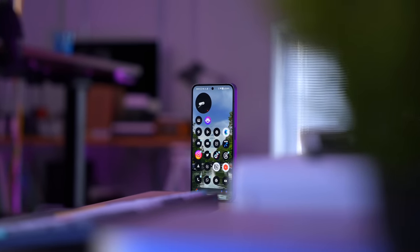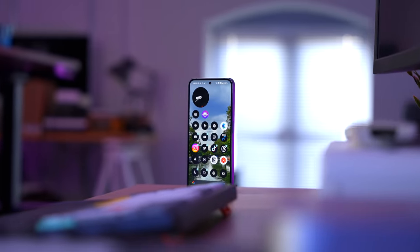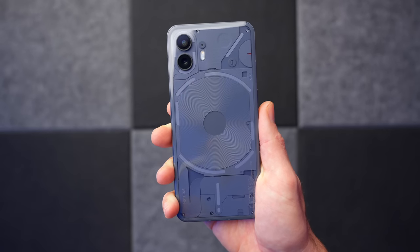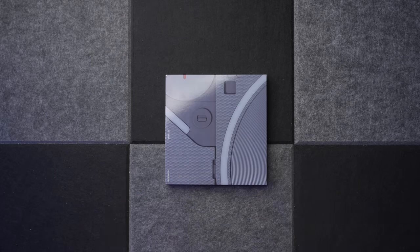I've reached two conclusions about this phone. The first is that Nothing is approaching a dangerous crossroads, and the second is that the defining feature of the Nothing Phone 2 isn't what you think it is. We can't get away from the fact that the Nothing Phone 2 has had a hefty price hike over the original version — £180 to be exact. That's a lot of money. So what do you get for it?